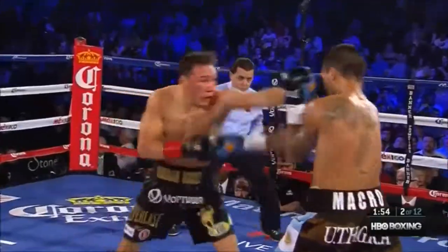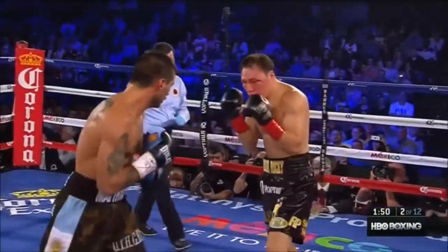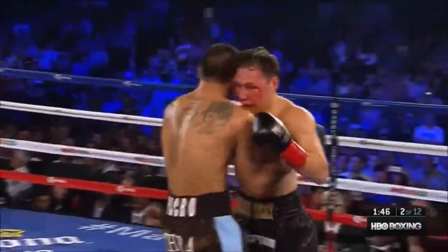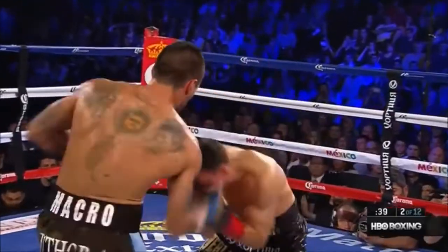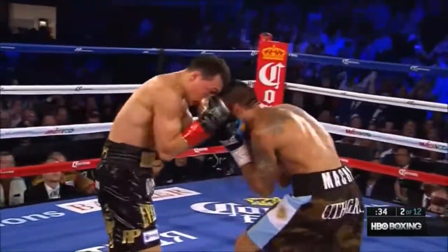He's throwing two or three punches. Uppercut by Matisse. Straight right hand by Matisse. Kravodnikov just can't get going. Kravodnikov's heart might hold up, but I don't believe his face is gonna hold up.